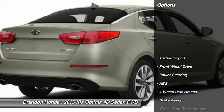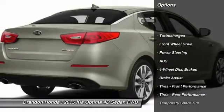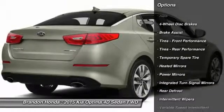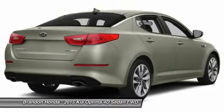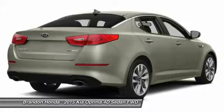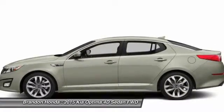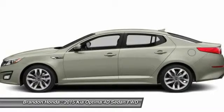Here are some of this vehicle's great options: keyless entry, stability control, steering wheel audio controls, anti-lock braking system, traction control, leather-wrapped steering wheel, Bluetooth, power steering, adjustable steering wheel, driver airbag.